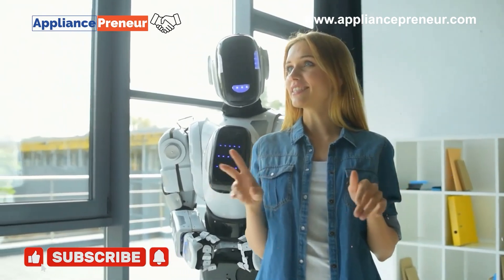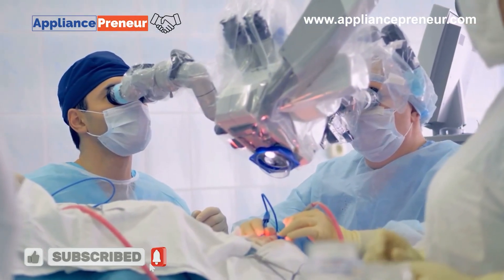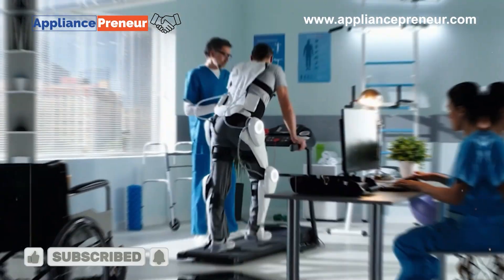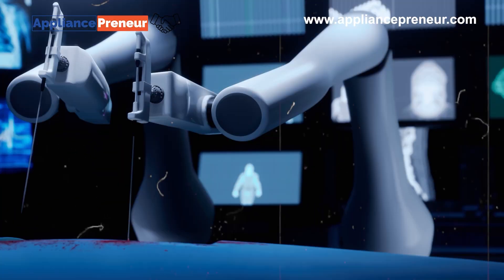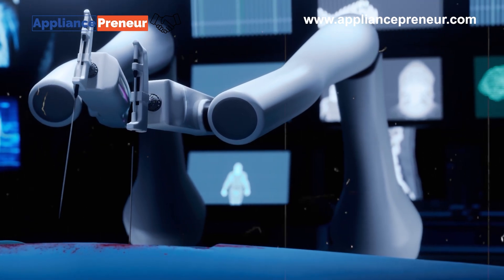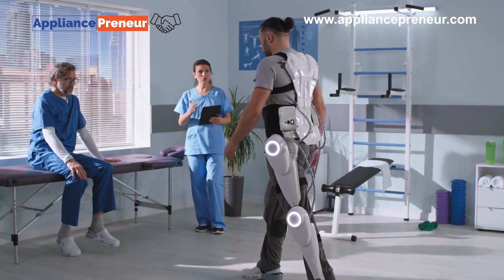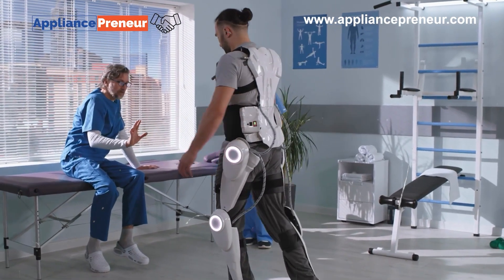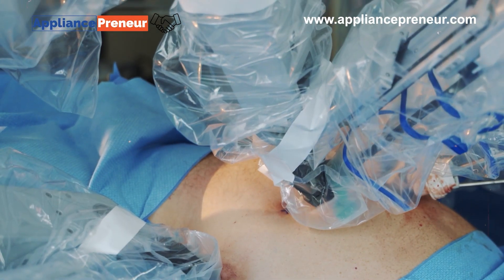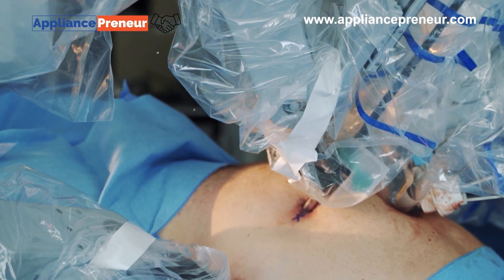Medical robots are revolutionizing healthcare, offering precision and reliability that can be life-saving. These include surgical robots that assist doctors in operations and telepresence robots that allow specialists to interact with patients remotely. Some medical robots assist in rehabilitation, while others provide critical support in patient care. Their ability to perform complex tasks in sterile environments with minimal error is helping to improve patient outcomes.